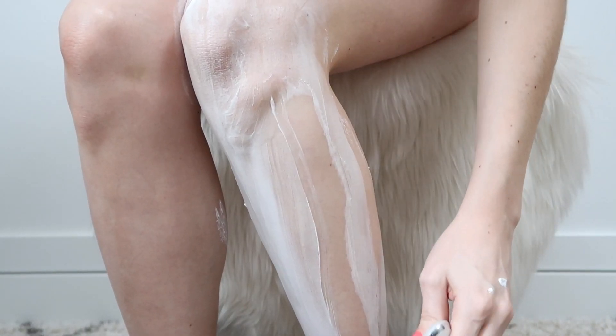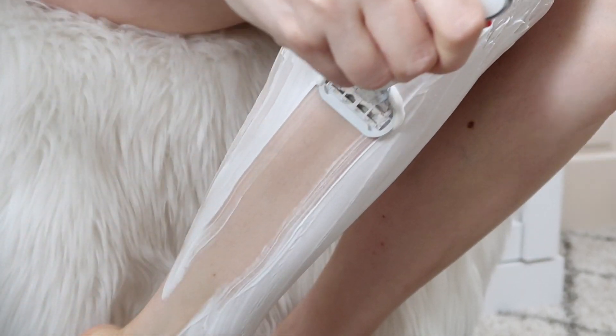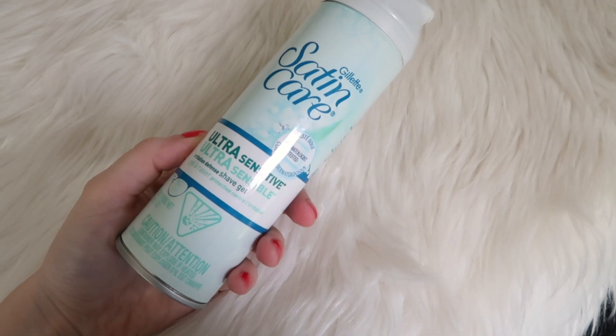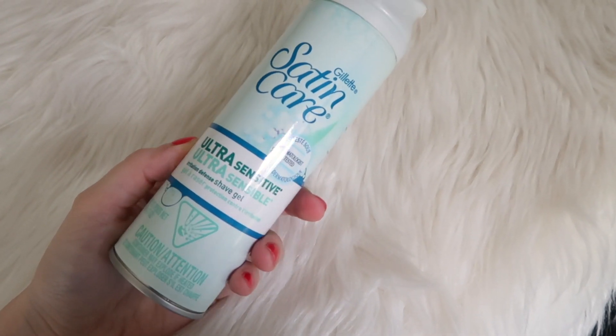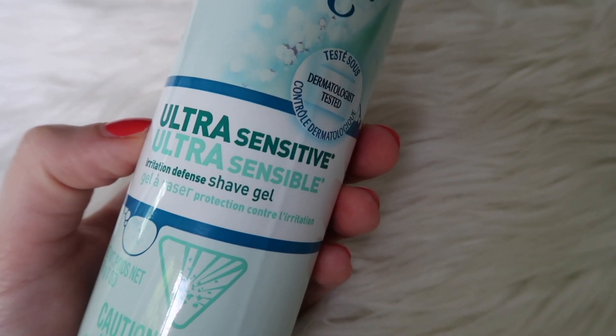I also always suggest using a shaving cream or gel when you shave — it helps give you a smoother shave because it's going to help the razor glide over your legs. From experience, it's best to buy shave gels designed for women's legs. The men's ones always seem to leave razor burn for me, and I find that even women's shave gels with high fragrance can often lead to razor burn. So look for a shave gel that indicates it's for sensitive skin or is fragrance-free — those tend to be the best.